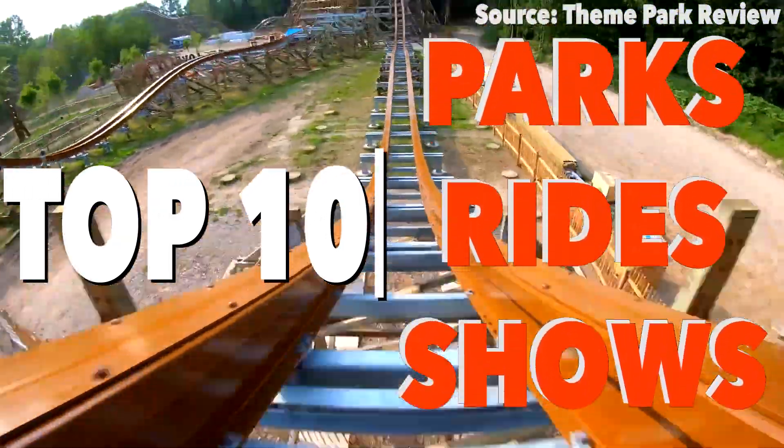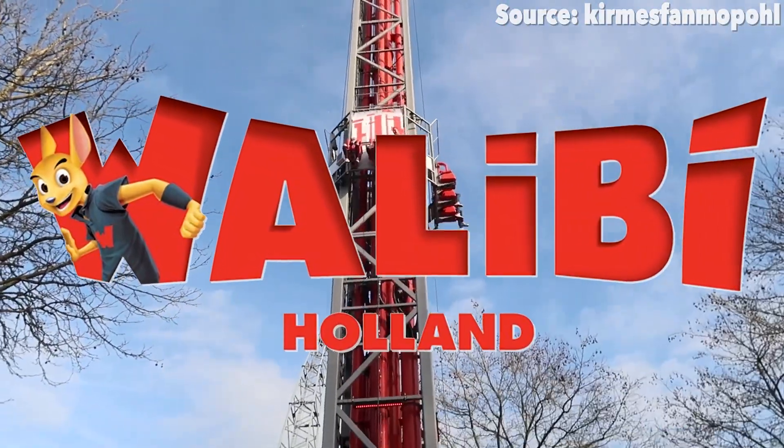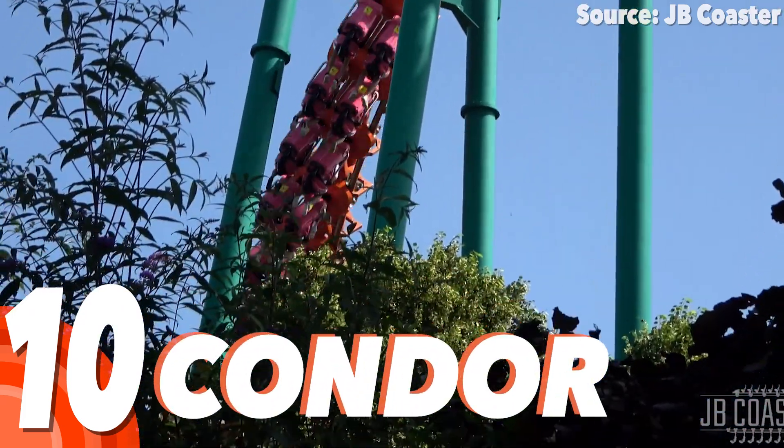Let's count down the top 10 rides at Walibi Holland. Number 10: Condor.